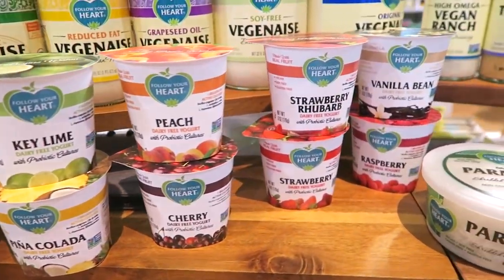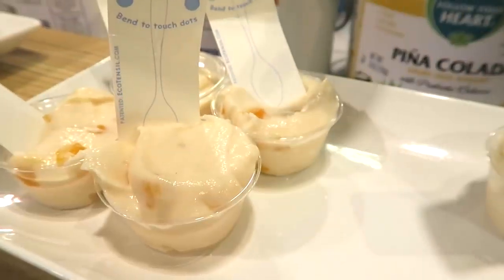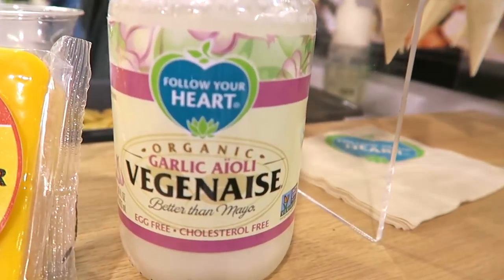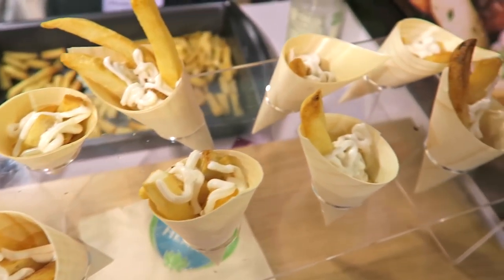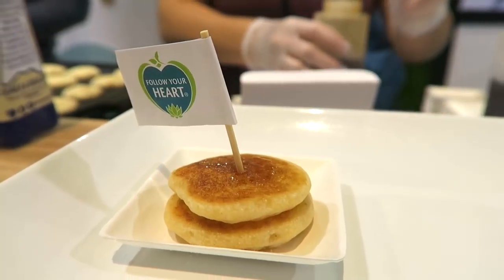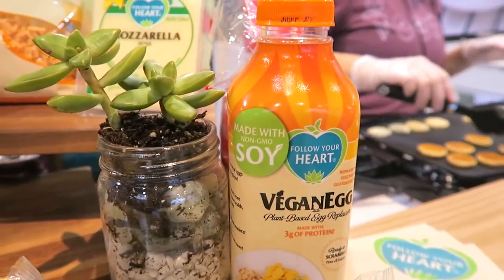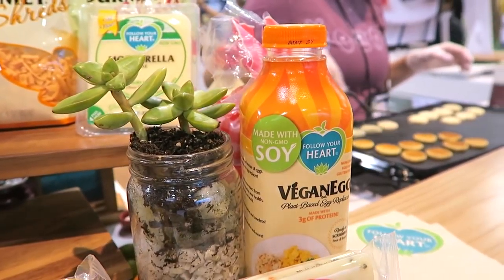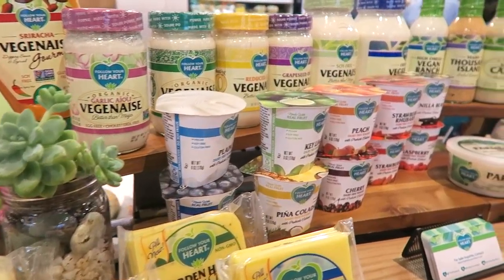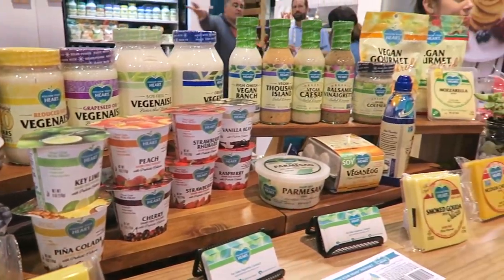Follow Your Heart had a new line of vegan yogurts and their peach yogurt was really delicious. They also had this amazing garlic aioli — get it if you see it in stores. They were serving up these organic rocket cakes, which are their pancake mix that you can just squirt out, and here's the new vegan egg already in liquid form. They have a huge line of products now and continue to grow, which is very exciting from Follow Your Heart.